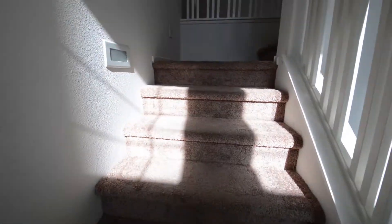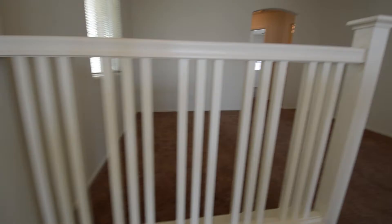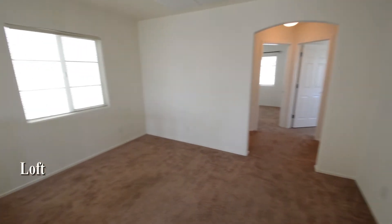The upstairs is carpeted and has a loft, three bedrooms, two bathrooms, and the laundry area. The loft has blinds on the window.